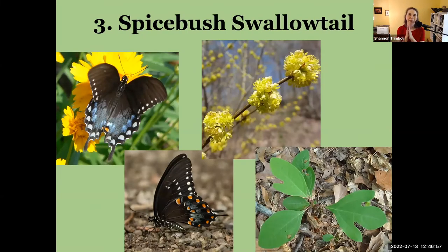The next one is the spicebush swallowtail, and this is another mimic of the pipevine swallowtail. You tell it apart from the black morph of the tiger swallowtail because the spicebush swallowtail has more blue along the wash — ranging from blue to a bluish-green.